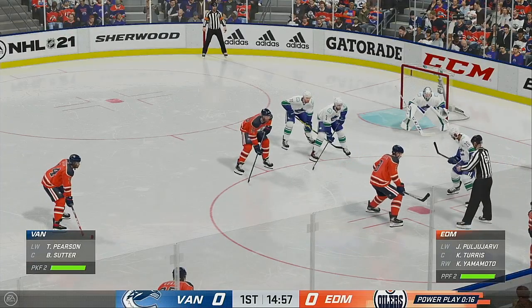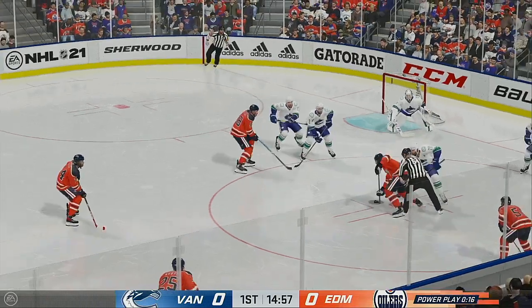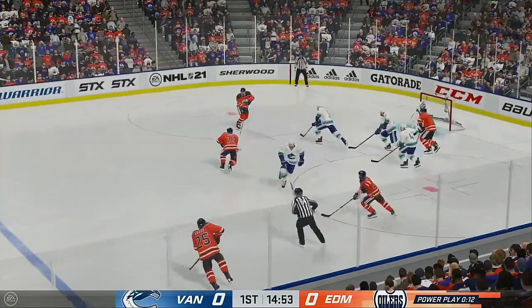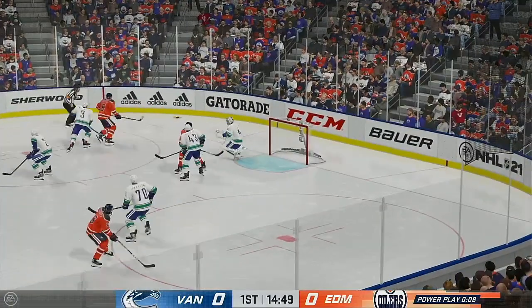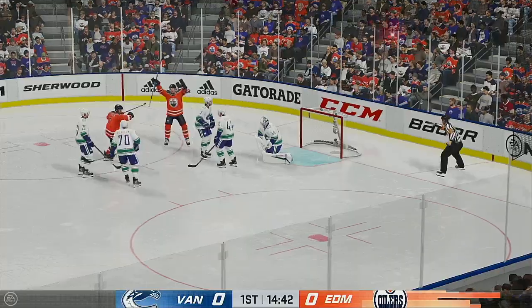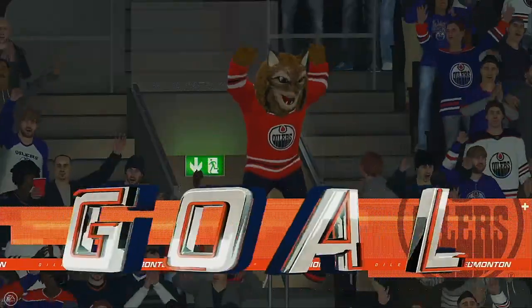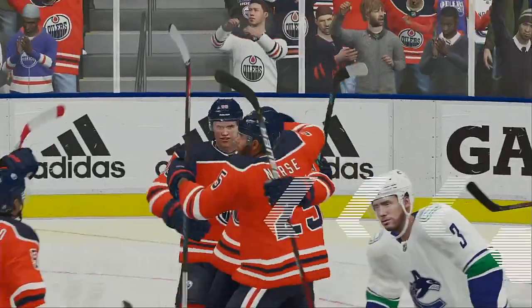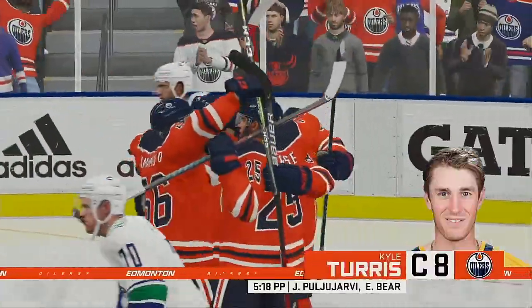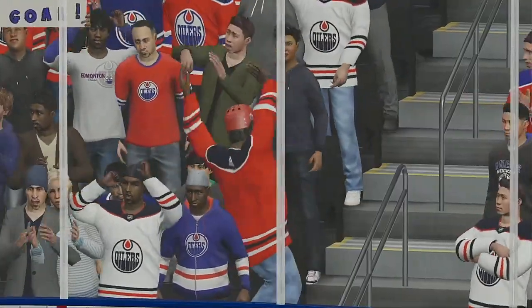Inching closer to the midway mark of this period, we've still got zeros on the board. Edmonton's won the faceoff — here's a short pass to Pugliarvi, and that one's turned away. Doesn't look much, but the defenseman puts it in for the power play goal! I made a living on the power play, and you can tell early in a power play if it's going to be any good. If you're scrambling all over, it's not going to go that two minutes. This one worked perfectly.